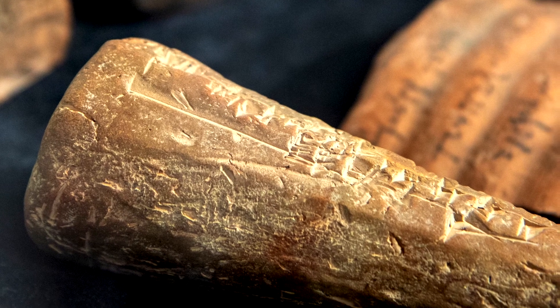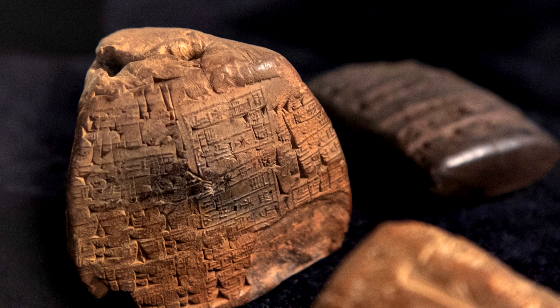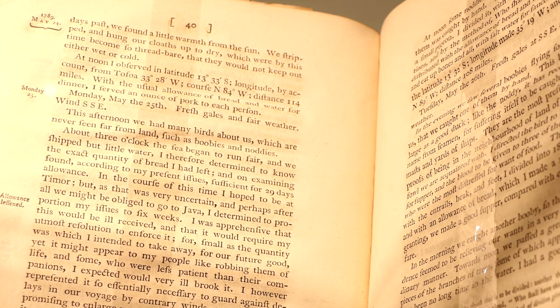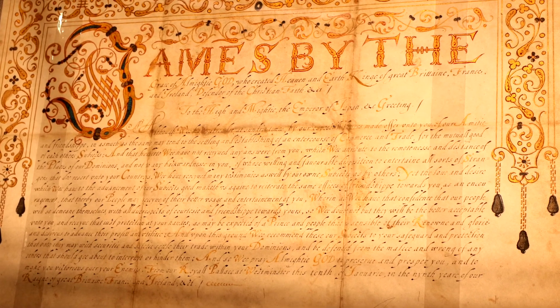One of the things we were hoping to accomplish with this exhibition is to bring materials out for the general public to see that they can actually relate to. In one of the cases in this gallery, we have cuneiform that's more than 3,000 years old. We have a book that contains an etching by Rembrandt. We have on exhibit the actual account of William Bligh's Mutiny on the Bounty — not only the mutiny, but his incredible journey in an open boat with 18 men across 3,000 miles of the Pacific Ocean. We also have a handwritten charter from King James the First of England written to the Emperor of Japan in 1611.